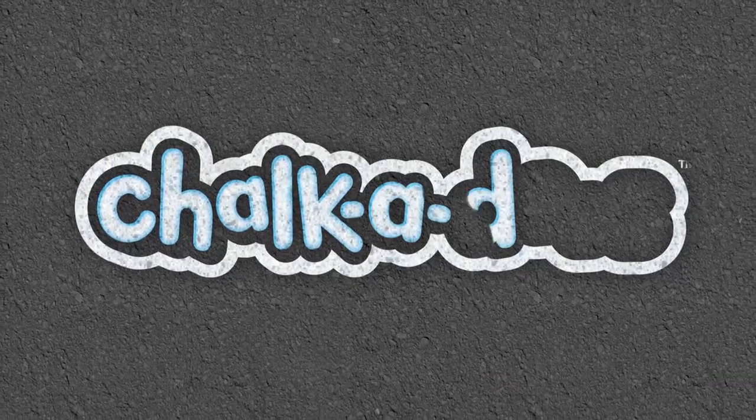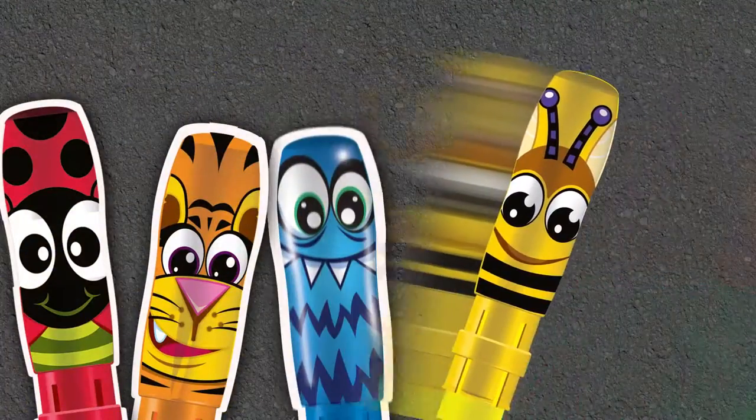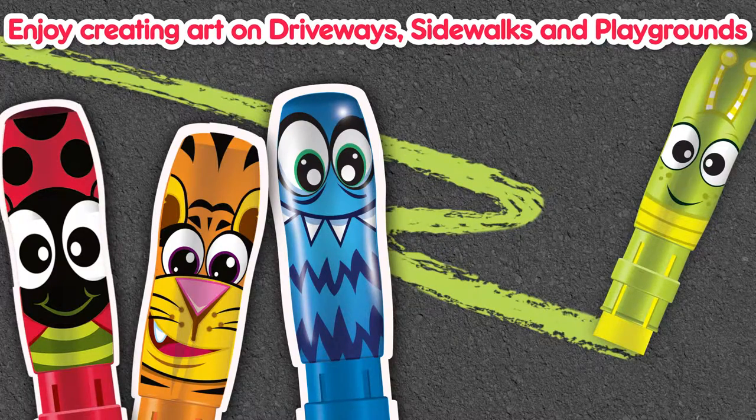Reveal Brands introduces Chalkadoos, encouraging kids to bring their imagination outdoors. With a great collection of silly characters, kids will enjoy creating art on driveways, sidewalks and playgrounds.